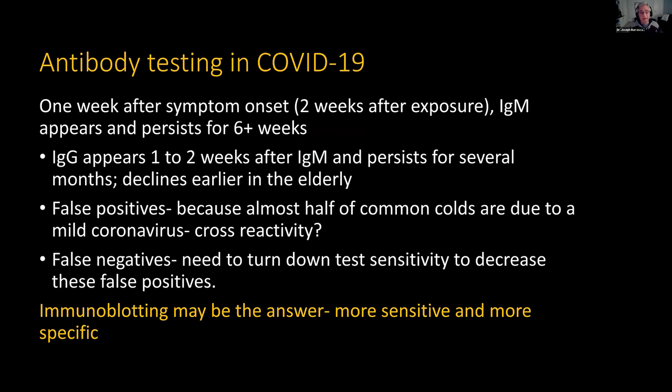For antibody testing: about two weeks after exposure, a week or so after symptom onset, you start to get an IgM response that persists for about six weeks. The IgG response appears one to two weeks after the IgM, persists for several months, and then declines — more rapidly in the elderly. With standard serologies, false positives are always an issue because about 40% of common colds are actually coronaviruses and there may be cross-reactivity. On the other hand, you can get false negatives because you have to turn down test sensitivity to avoid false positives — the usual trade-off between sensitivity and specificity. The great answer is the immunoblot.